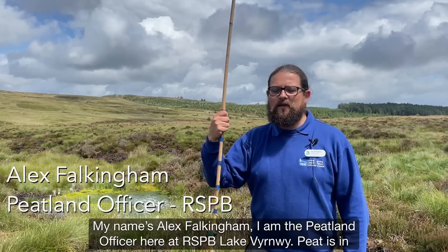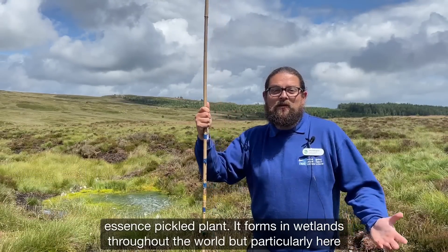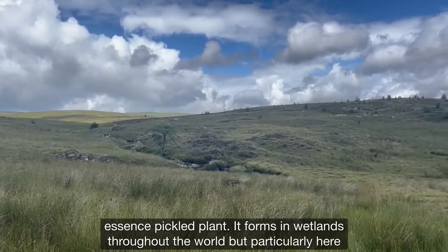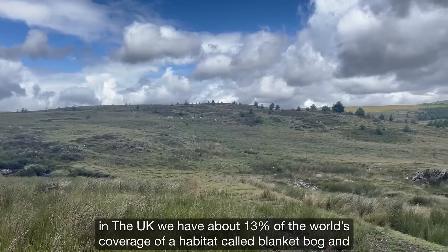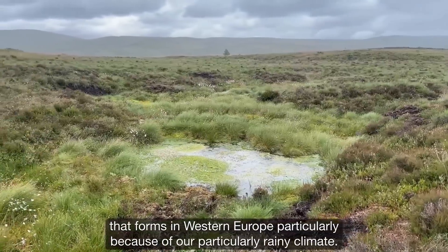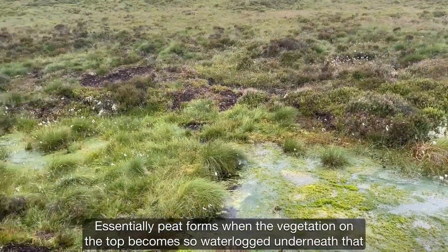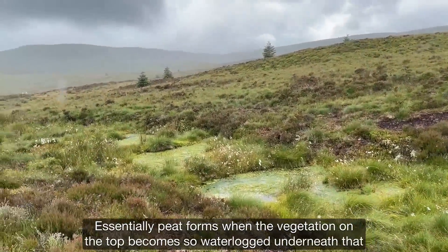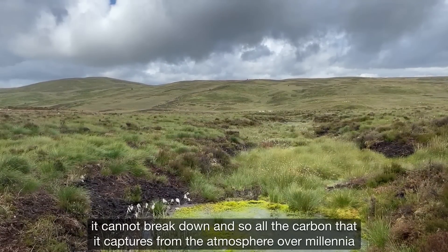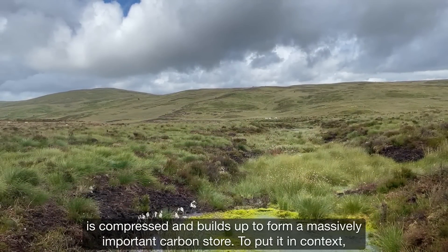My name's Alex Fulkingum. I am the peatland officer here at RSPB Lake Burnwy. Peat, in essence, is pickled plant matter. It forms in wetlands throughout the world, but particularly here in the UK, we have about 13% of the world's coverage of a habitat called blanket bog. And that forms in Western Europe particularly because of our rainy climate. Essentially, peat forms when the vegetation on the top becomes so waterlogged underneath that it cannot break down, and so all the carbon that it captures from the atmosphere over millennia is compressed and builds up to form a massively important carbon store.